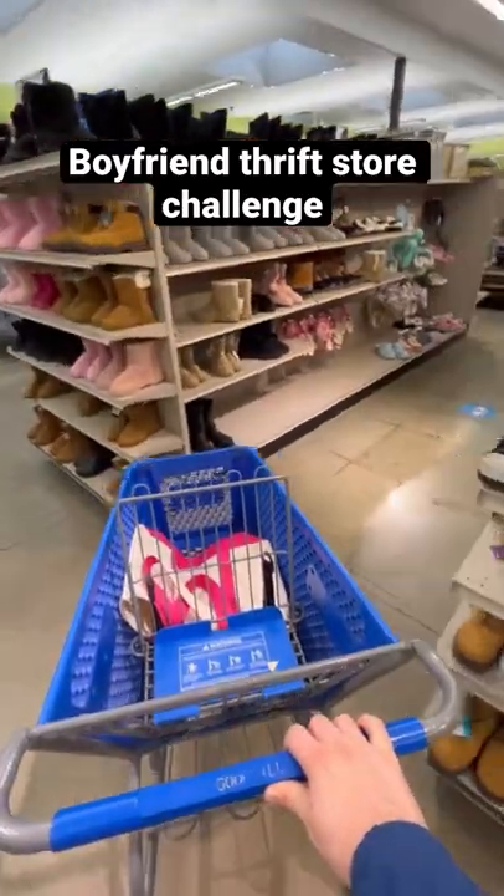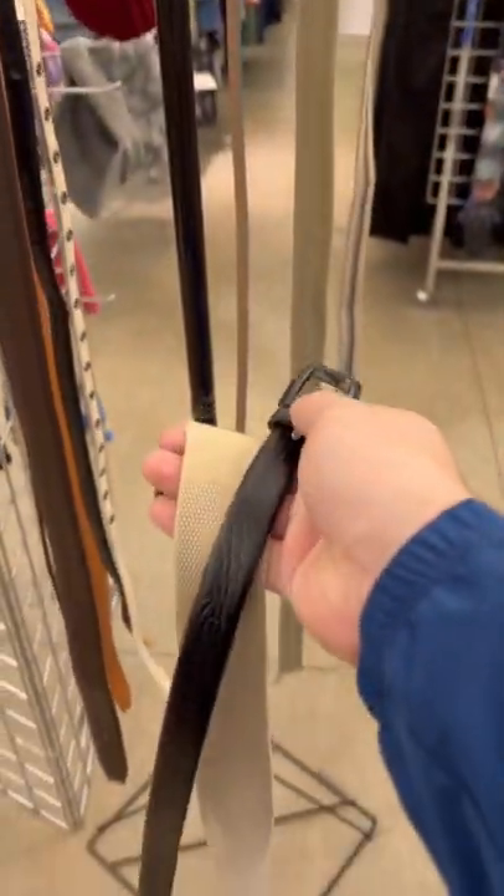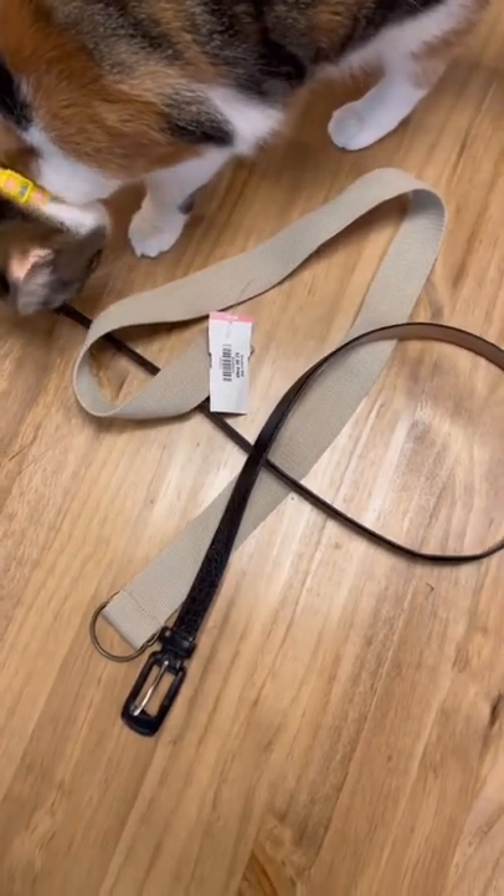Let's do another boyfriend thrift store challenge. If you're new here, I send my boyfriend to the thrift store and he grabs random items that I have to turn into home decor. First, he grabbed two different belts, so I will have to do DIYs with each of them.